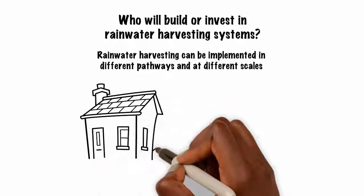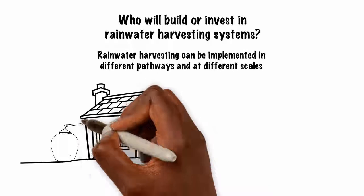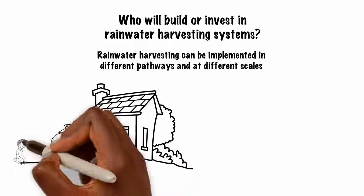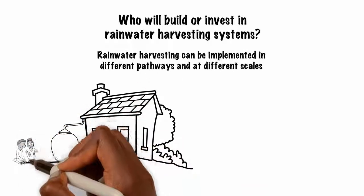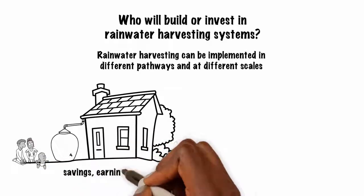At the household scale, it becomes an individual or family effort where personal or family funds could be invested in installing rainwater harvesting systems to ensure sufficient water supplies. Such funds could be from personal savings, earnings, or loans.